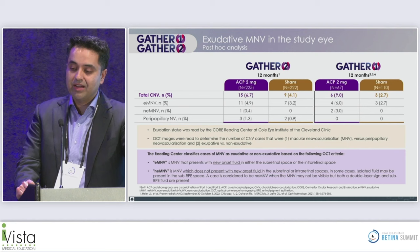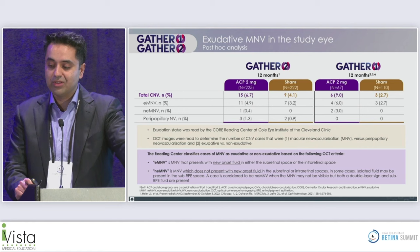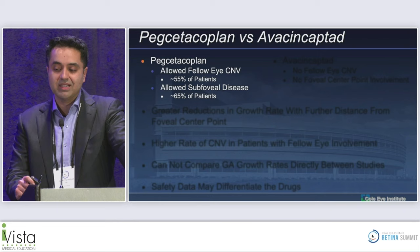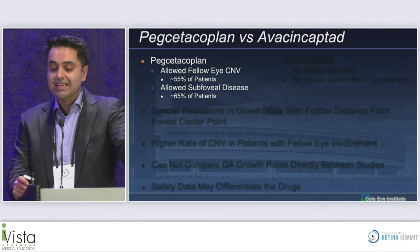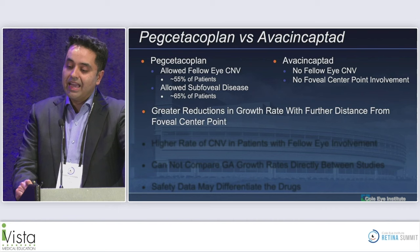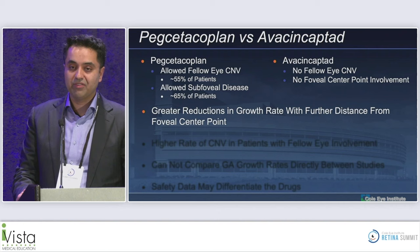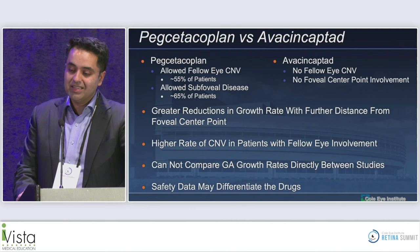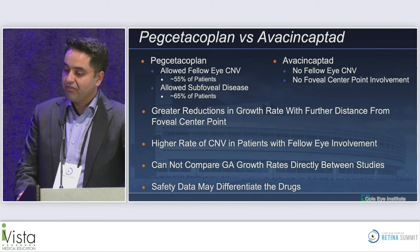The CNV rate was 6.7% in the two-milligram group in GATHER TWO and 9% in GATHER ONE at 12 months. Direct comparison between the studies is not possible because pegcetacoplan studies allowed fellow eye CNV in about 55% of patients, and 65% of patients in DERBY and OAKS had subfoveal disease, whereas avacincaptad pegol had no fellow eye CNV and no foveal center point involvement. We'll need a study like the CAT study for direct comparison if the second drug gets FDA approval in August.